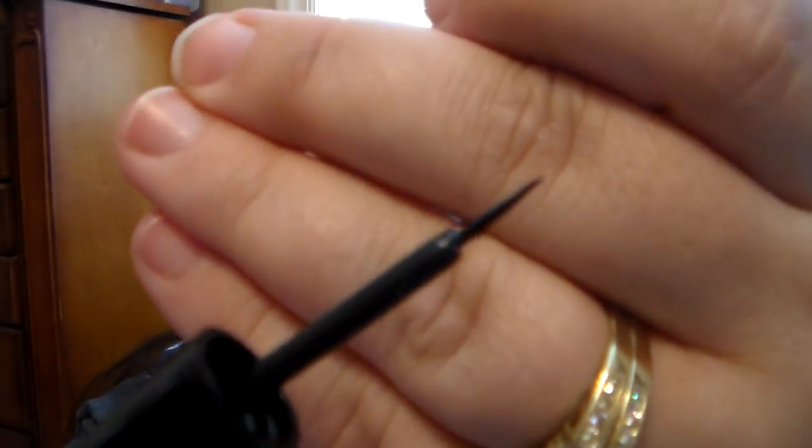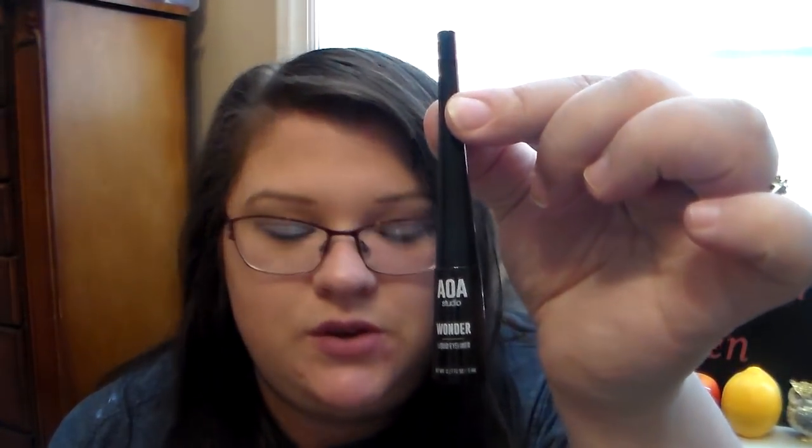Then I ordered an eyeliner from AOA Studio — their Wonder Liquid Eyeliner. The packaging reminds me of my ELF one that I use all the time. I wanted to get it to try out in my tutorial. It has a really fine tip. Let me swatch it — yeah, look how fine that line is. It leaves a beautiful line. That's going to work great. I'm excited for this.